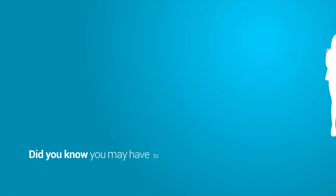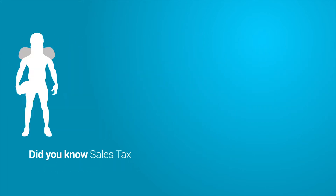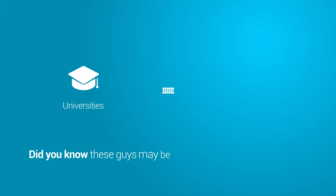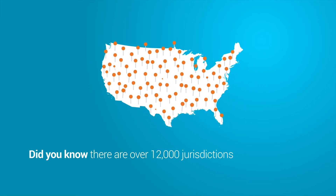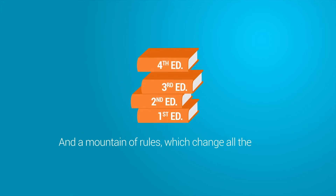Did you know you may have to charge it for these shoulder pads, but not for these? Did you know sales tax sometimes even goes on holiday? Did you know these guys may be exempt? And did you know there are over 12,000 jurisdictions in the US and a mountain of rules which change all the time?